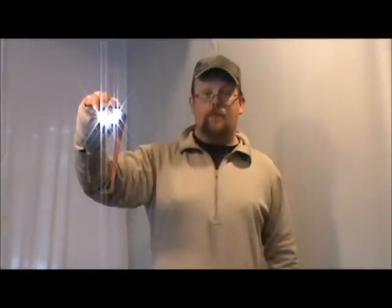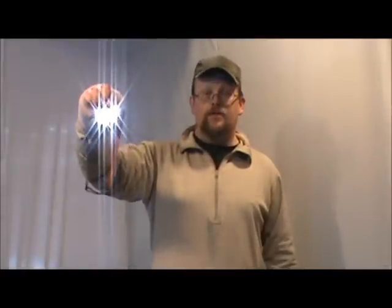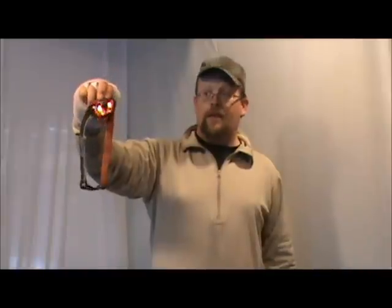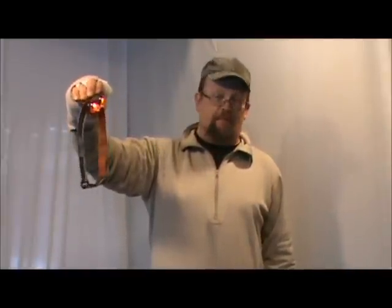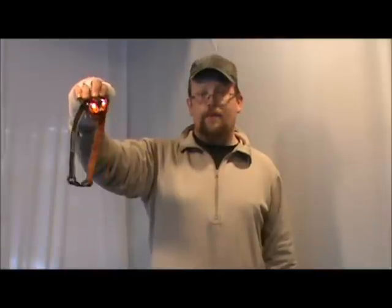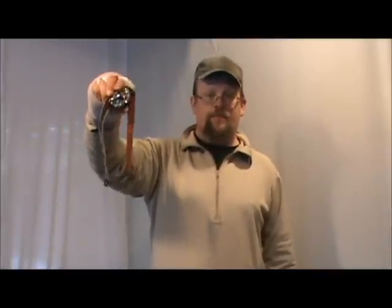I'm kind of impressed with this light for the price — I've had it for a year. Then you've got your red LEDs; those are supposed to help protect your night vision a little bit. I haven't used them that much, but they're there in case you ever want to try them. And then of course setting number five is off.